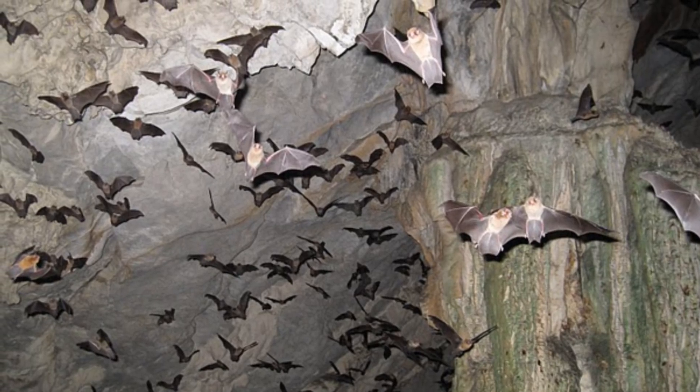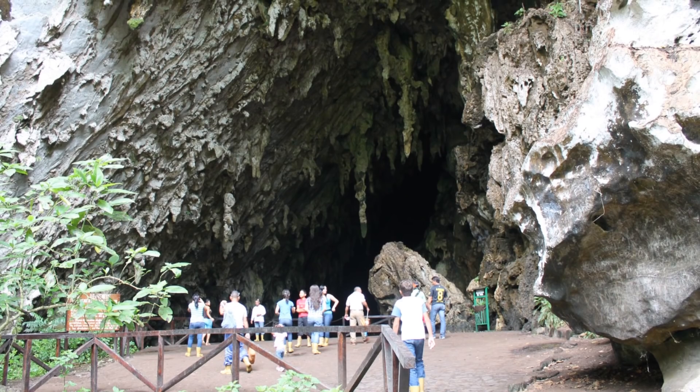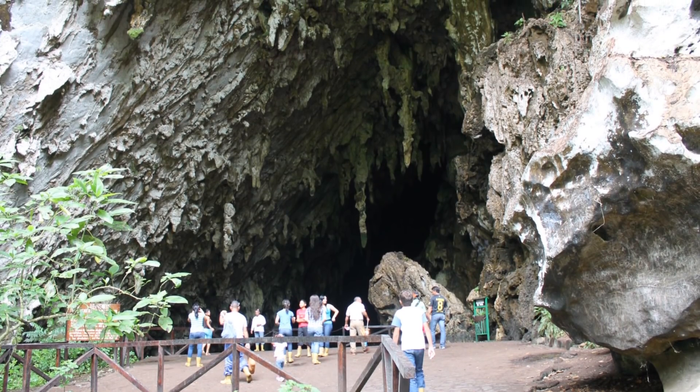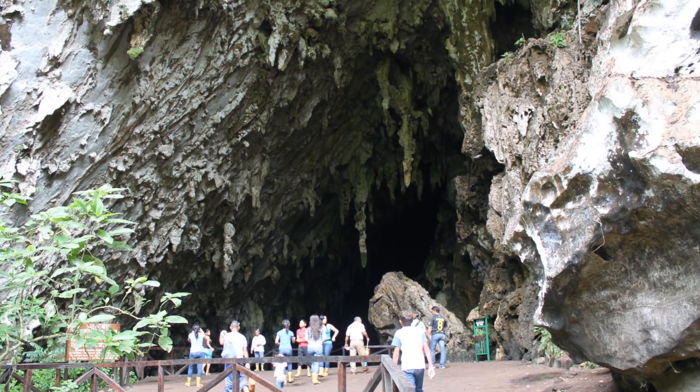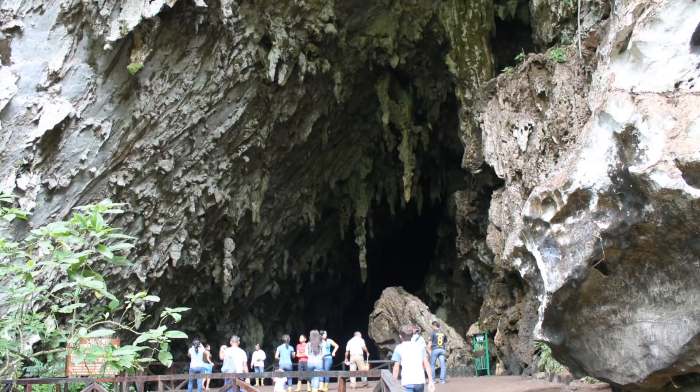Oilbirds are found in colonies in caves like bats. The largest colony of oilbirds is found in Cueva de Gucharo National Park in Venezuela, where it is thought around 10,000 to 18,000 individuals live.